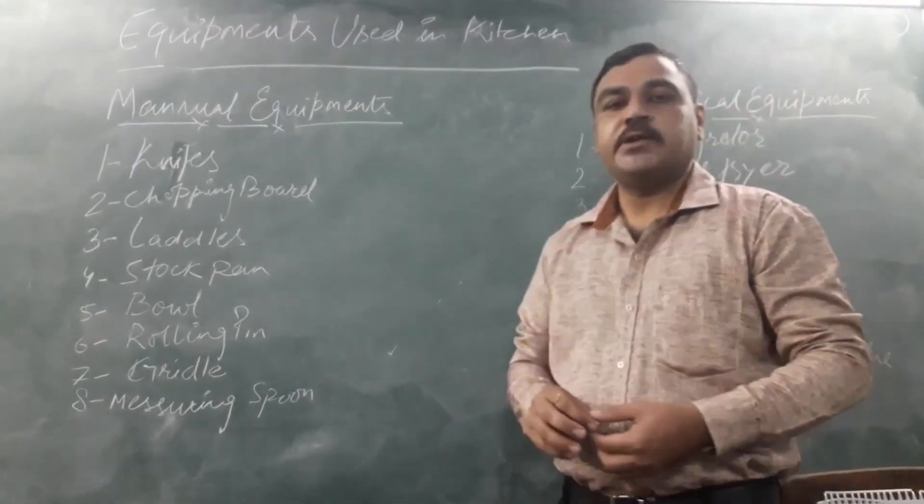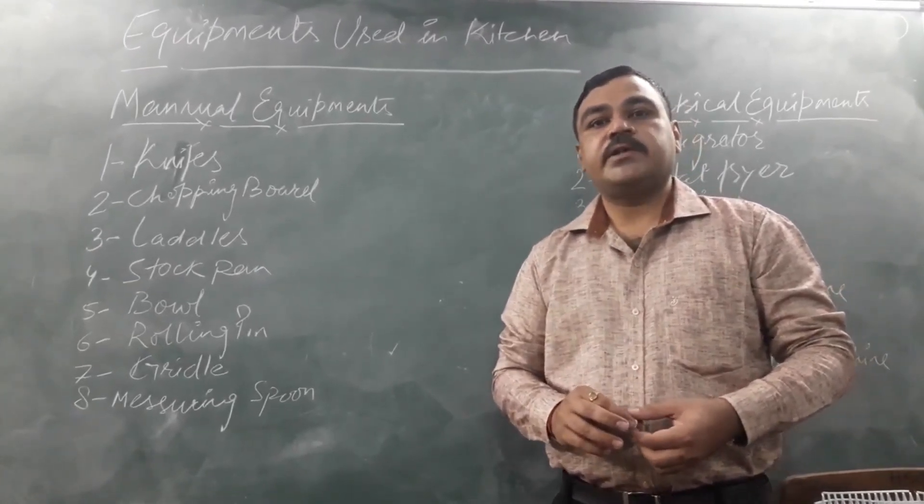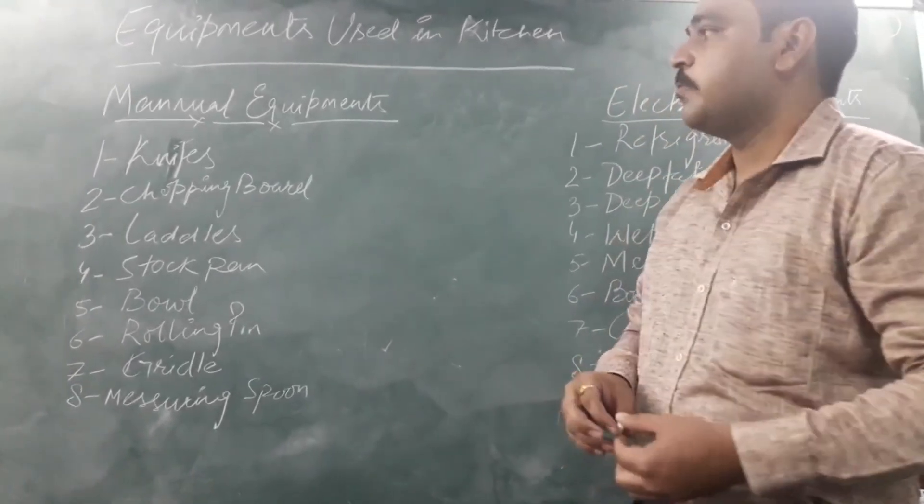There are different types of equipment used in the kitchen. Some are large and some are small, but we segregate them into two categories: one is manual equipment and the second one is electrical equipment.